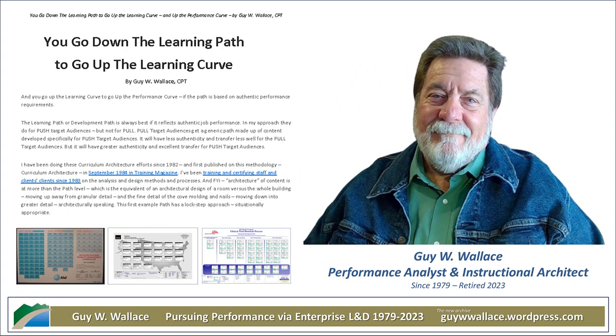Today we're getting into this whole idea of learning that sticks — not just stuff you forget the second you walk out of the training room. It's about seeing a real impact on how people actually perform on the job. For this deep dive, we're looking at the work of Guy Wallace.